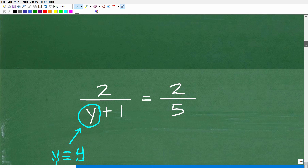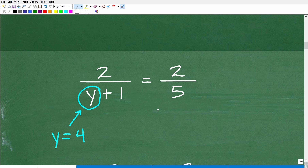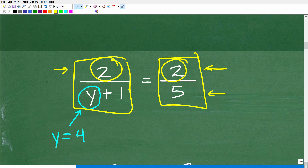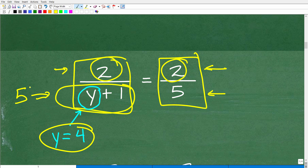Before we solve using the cross product, you could also use common sense. Some of you may have looked at this problem and thought you didn't even need algebra — you could see what's going on. Here we have the fraction 2 over 5, with numerator 2 and denominator 5. I'm saying this fraction equals the other fraction. The numerators are the same — both are 2. So if these are the same fraction, the denominators must also be the same. So y plus 1 has to equal 5. What number plus 1 gives us 5? Well, 4 — so y must be 4 because 4 plus 1 equals 5. That's very good reasoning.